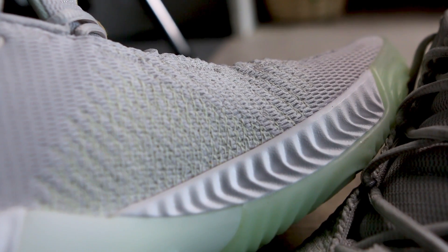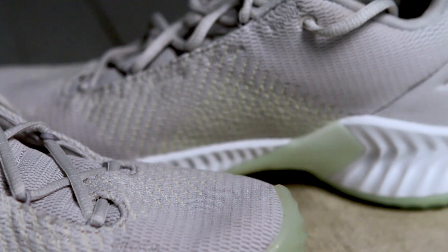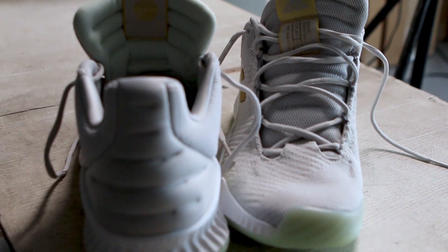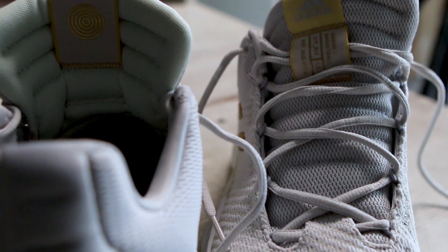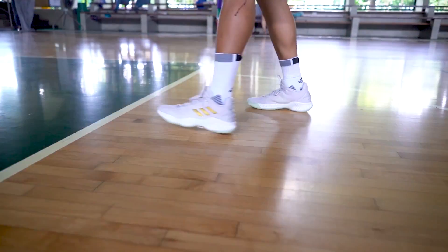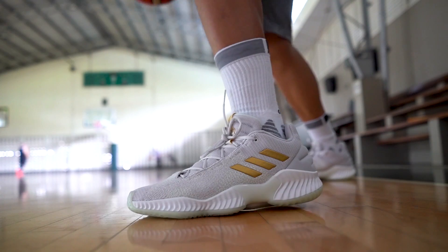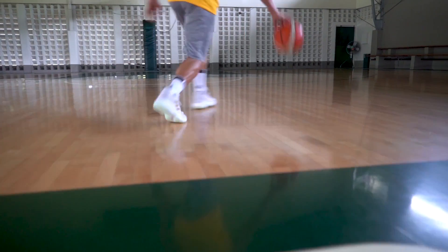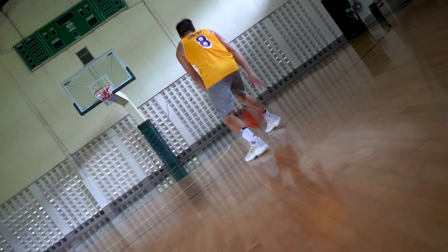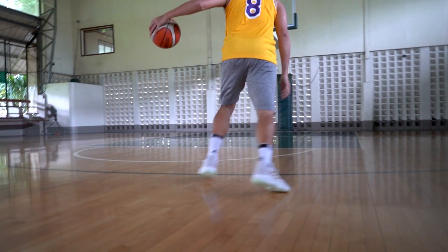Comparing to the upper of the Pro Bounce 2018, it's also mostly made out of mesh for the entirety of the shoe. I felt more support on the Why Not 0.2 compared to the Pro Bounce, because the Pro Bounce upper — especially on the forefoot — feels like there's excess space. Although the mesh doesn't stretch, you can easily fix it by wearing a thick sock or adding an insole. I like the fit better on the Why Not 0.2.